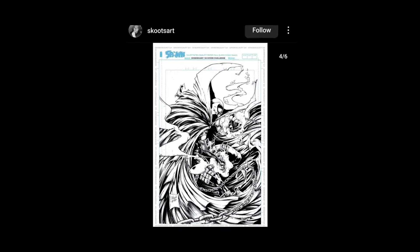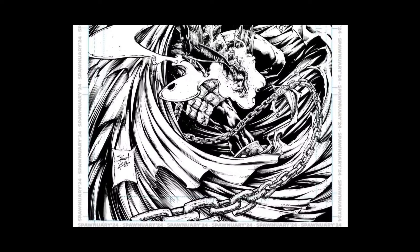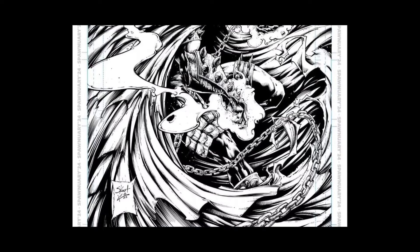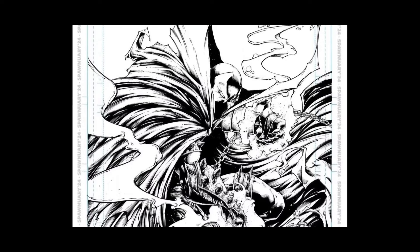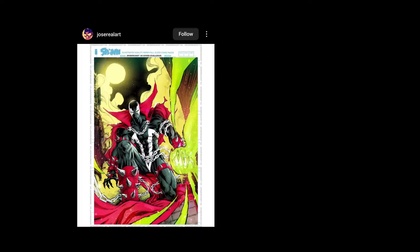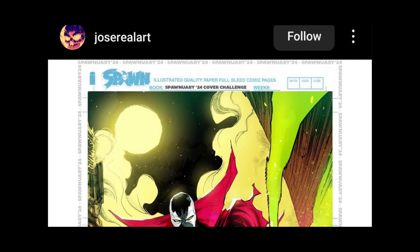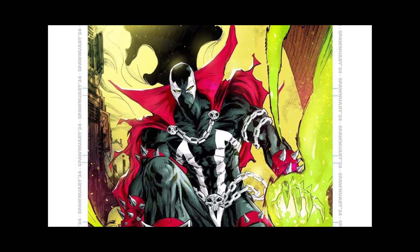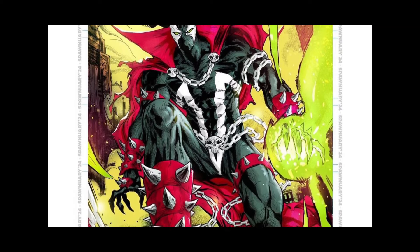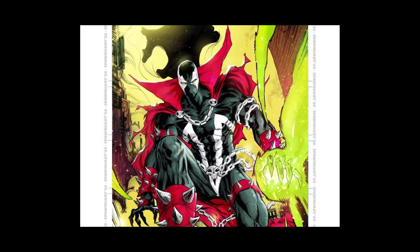Scoots Art — this is cool, I dig it. I like the pose, I like the style. Nice — I like that one. Alright, Jose Real Art — or Real, something like that. Very cool. Lots of different styles, I dig it man.